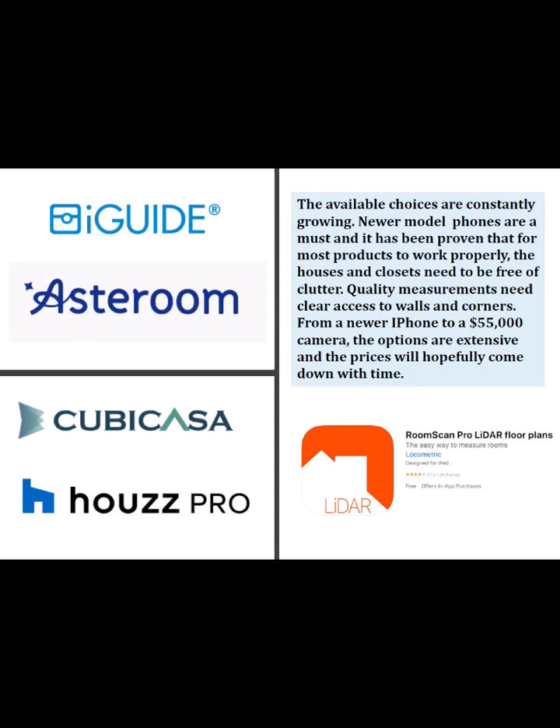Each program has its own idiosyncrasies, and you need to learn what you have to do to make that program work the best. Call the company, talk to the people that do it — they all have great videos on how to use their products. The iGuide works really, really well, but you've got to buy a $3,500-plus camera to get that level of quality. Obviously if you go into the $53,000 option and you're doing professional commercial buildings or you're an architect, maybe it's worth that expense. They each have their own field. Get to know the product you're going to be scanning square footage with.